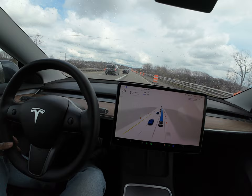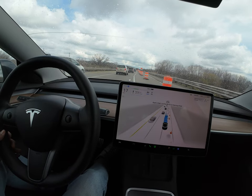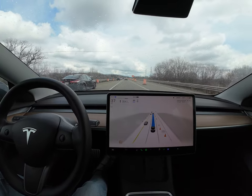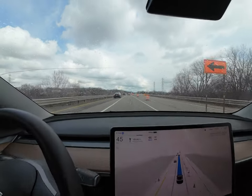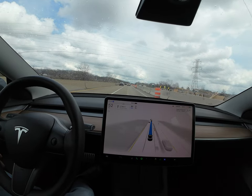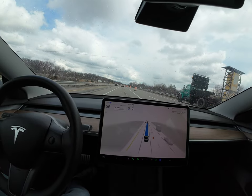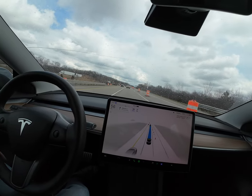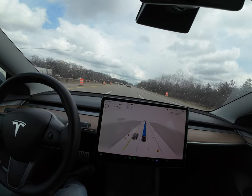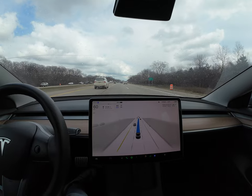So you guys saw what happened there — the car in front of us was coming and Tesla somehow still wanted to go at the exact same pace. That was a slight hiccup with how it wanted to join back to the main highway. I think that could be due to the construction as well. They need to have this much better, because any accident on the highway could cause severe damage. That's something Tesla can definitely work on.